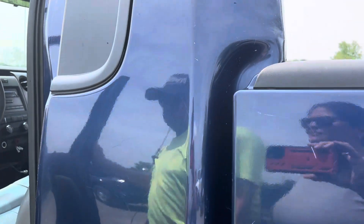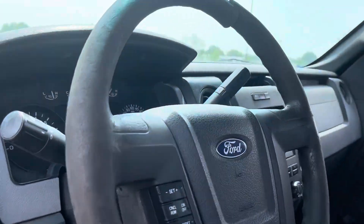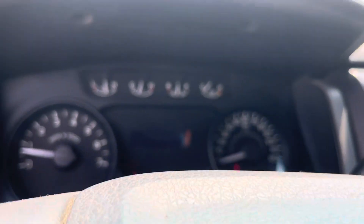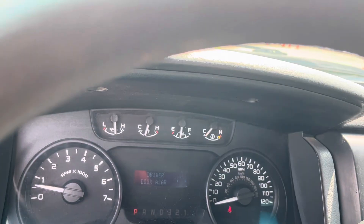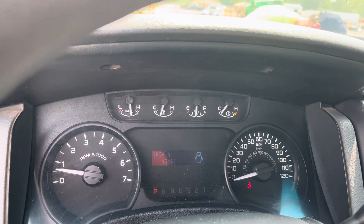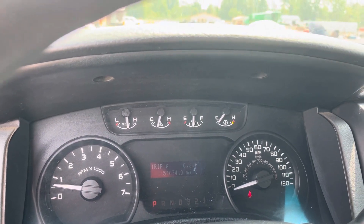So, don't shut it. Driver door ajar — these are fun. There it is. 151,674 on the odometer.